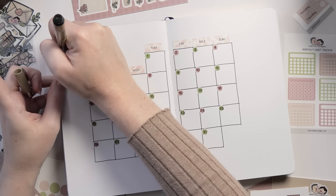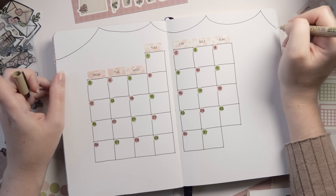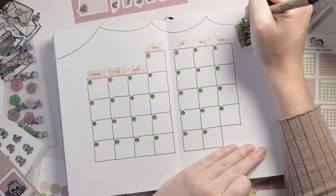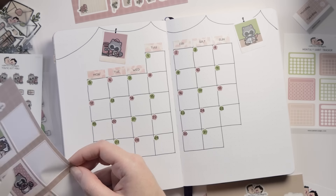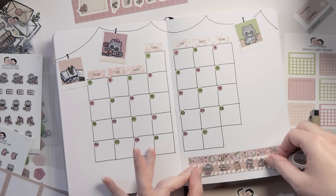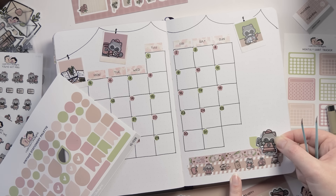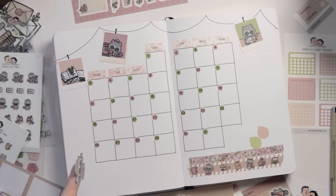I wanted to bring a bit of the Polaroid theme from the cover page into the calendar spread. I have Polaroid stickers that are a little bit smaller than the ones on the cover, which is why I thought they'd work better here. I wanted them to look like they were hanging from a string, like they're up decoratively or developing. These stickers are printed on a slightly thicker cardstock so they will bulk up your journal a little bit, but it wasn't so much that it bothered me or interfered with subsequent pages.